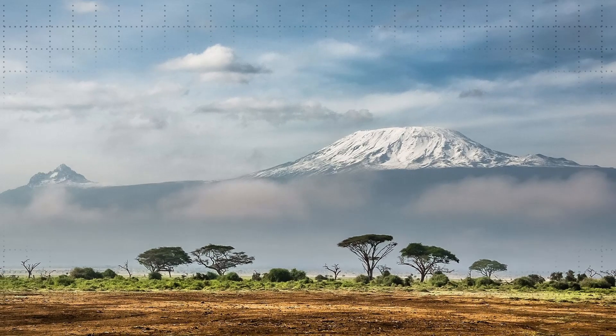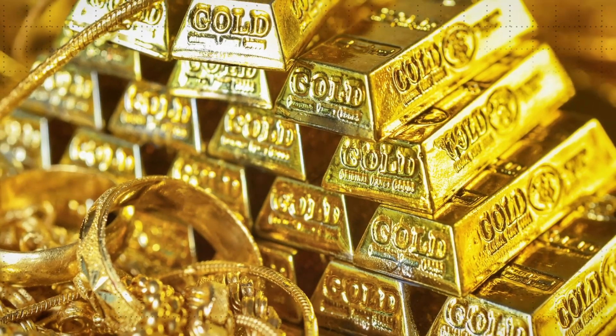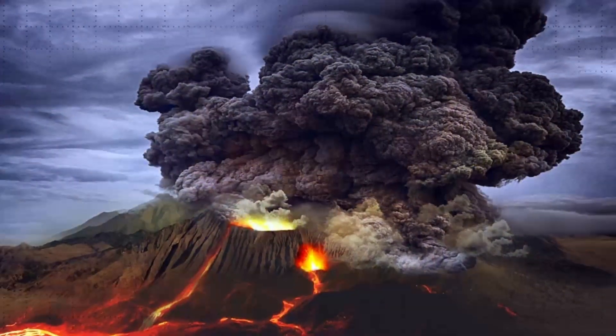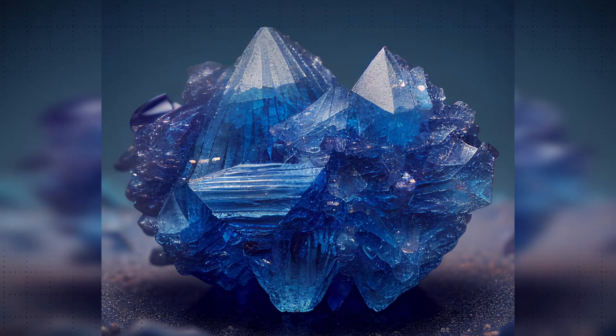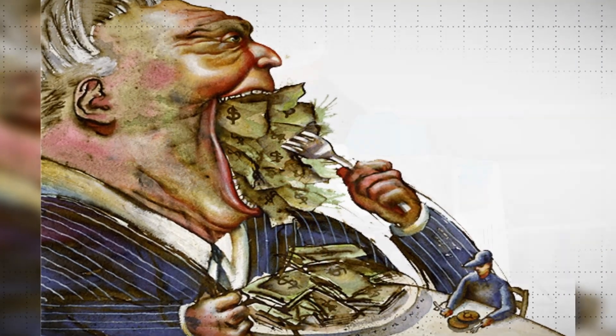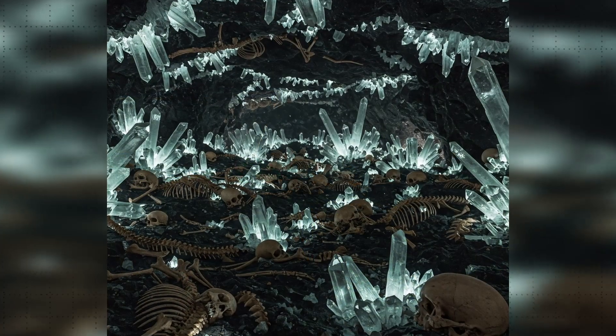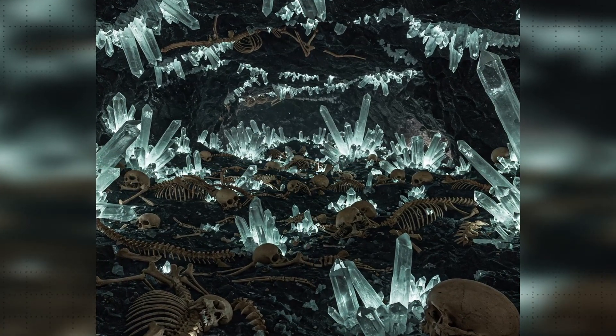Beneath the iconic slope of Africa's highest peak lies a secret more valuable than gold and more deadly than the mountain itself. This isn't just a story about rare gems. It is about human greed, scientific wonder and a treasure hunt where men literally die for a handful of crystals. Welcome to Subformation.